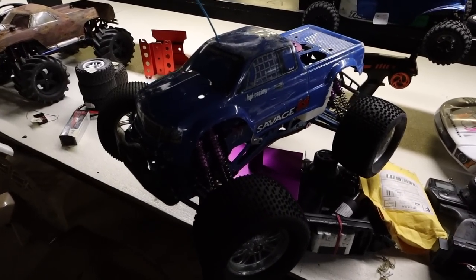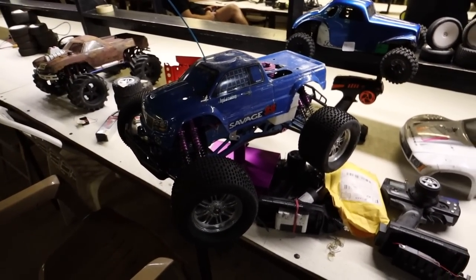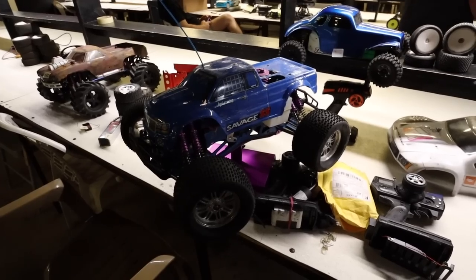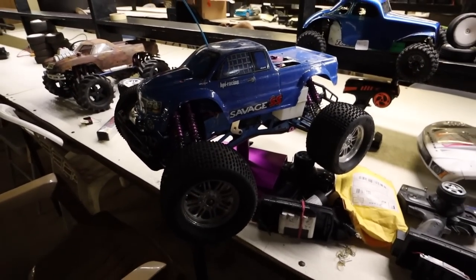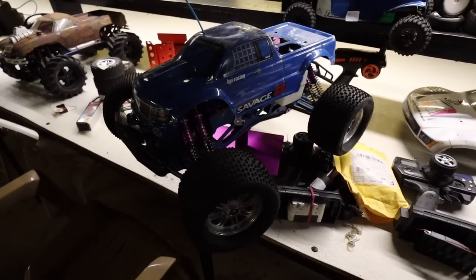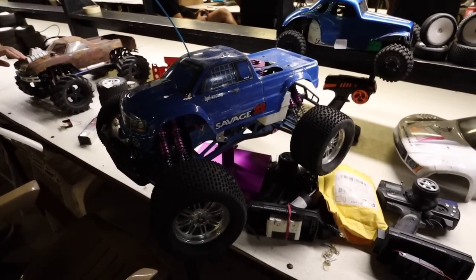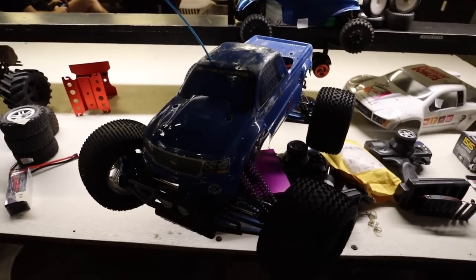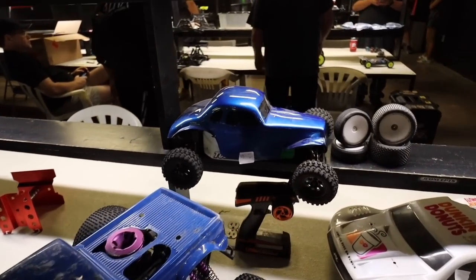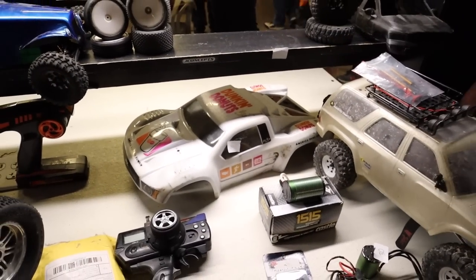Check this out — an HPI Savage. I always said I was going to get one of these on the channel. This was the big competitor with the T-Max when the T-Max came out — the eight shocks, monster truck. These things were freaking awesome. I've actually never owned one; hopefully soon we'll get one. HPI Savage — you guys got some other cars here. Oh look at the Dunkin' Donuts body — that's actually pretty cool.